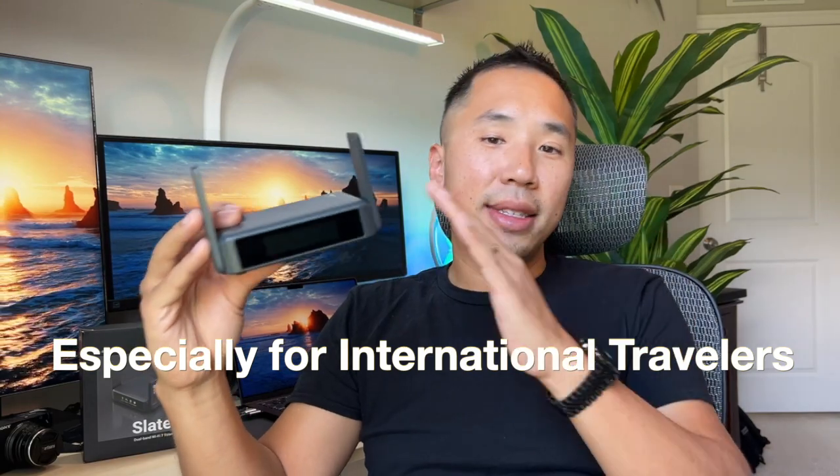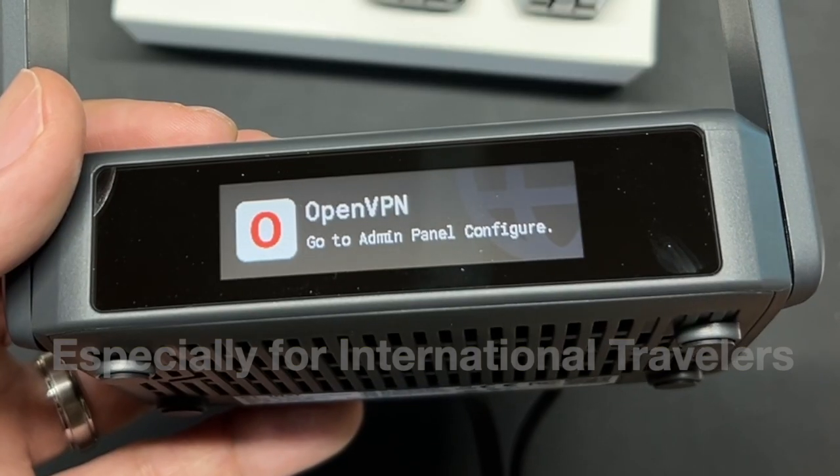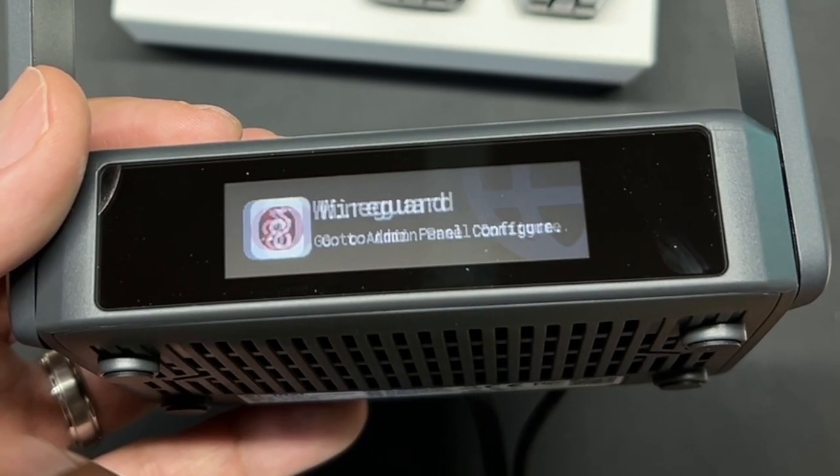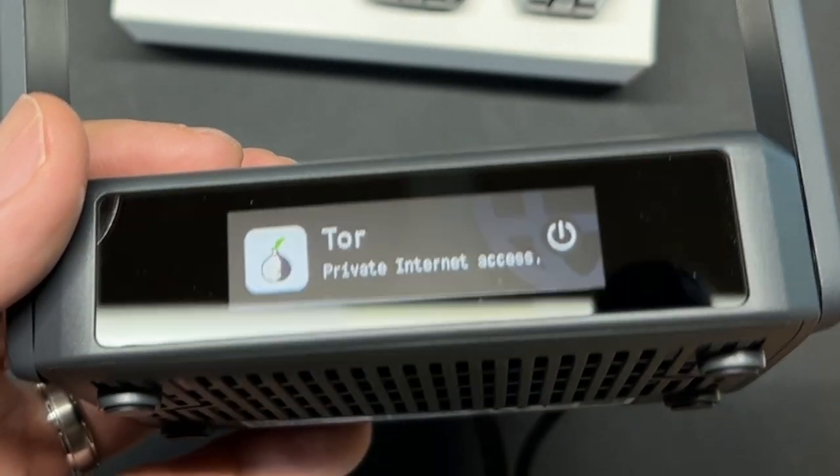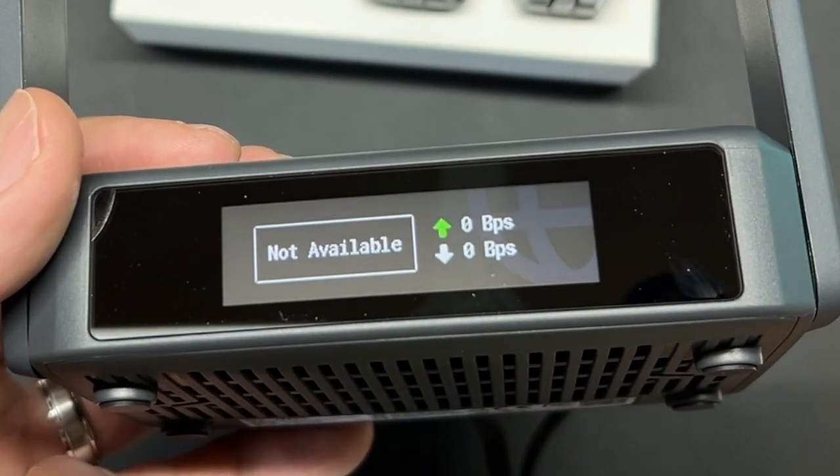Out of the box, the Slate 7 supports WireGuard up to 540 megabits per second, OpenVPN, Surfshark, Mullvad, IPVanish, HideMe, and over 30 VPN providers.